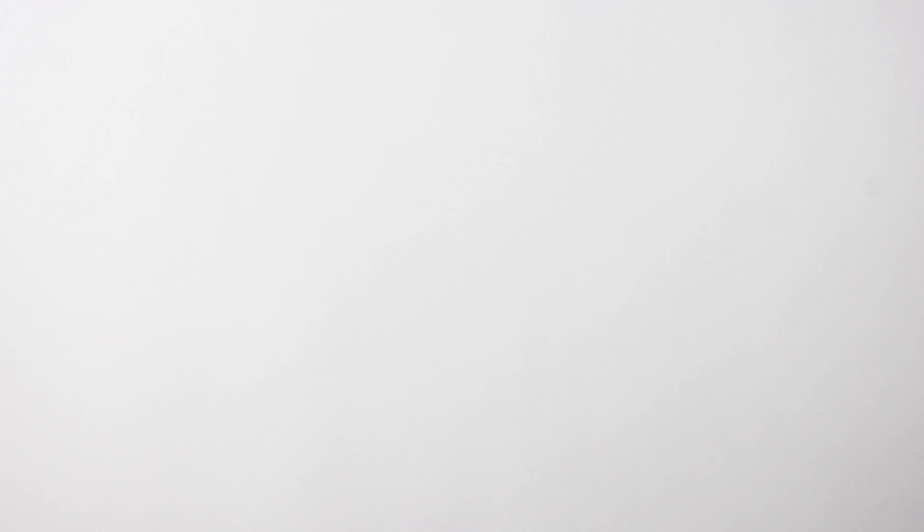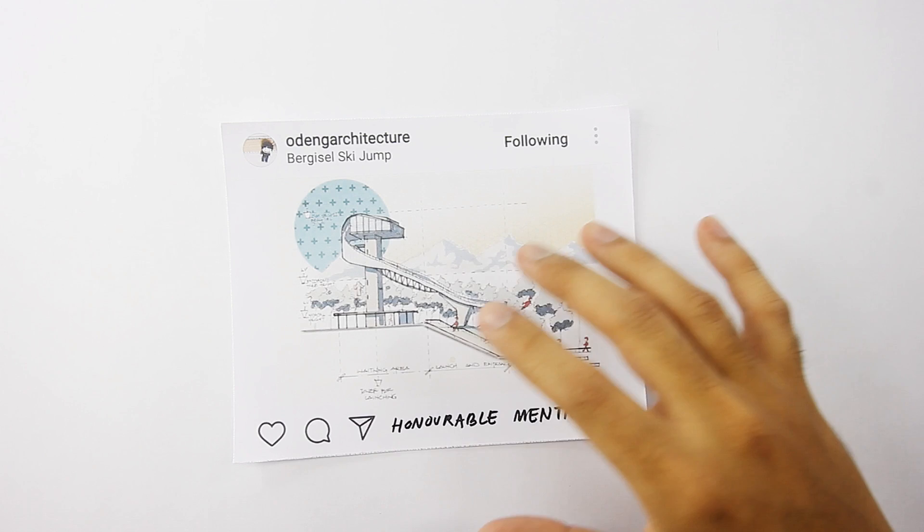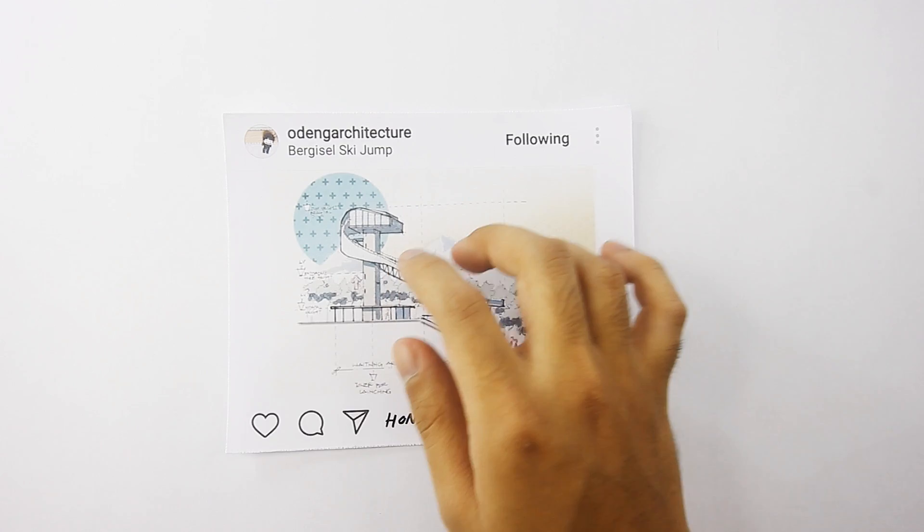Next honorable mention goes to Oding Architecture. You can follow him on Instagram. This is quite a delightful animated entry — we always enjoy receiving creative entries like this. If I may comment slightly, the base of the cafe is a little bit flat; it does have a curve that is a continuation of the ski jump. Aside from that, it's still a gorgeous drawing, as always. Congrats and well done.